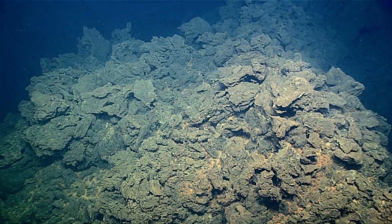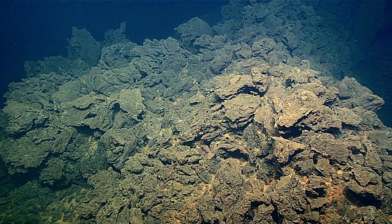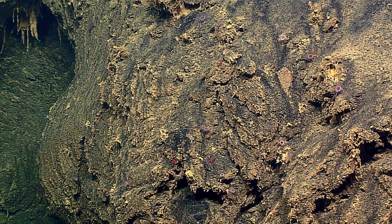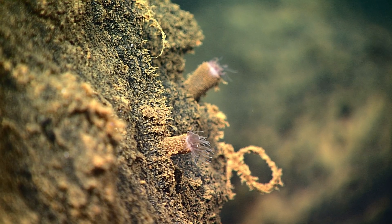I think the most exciting aspect — even though I'm a geologist — the most exciting aspect of all this was to really see, to be witness to how biology takes a foothold on new sea floor, the newest sea floor that's formed.